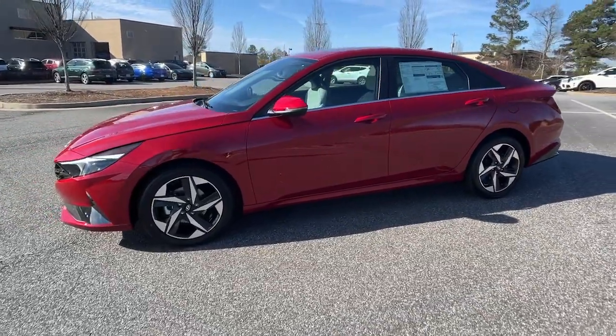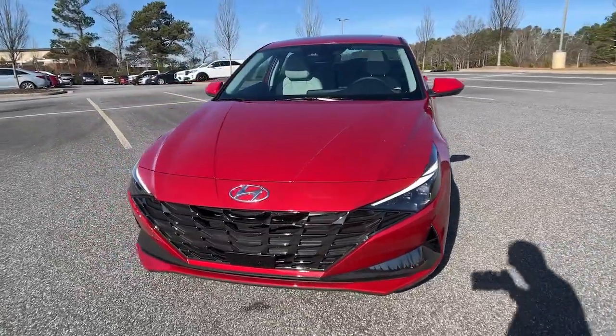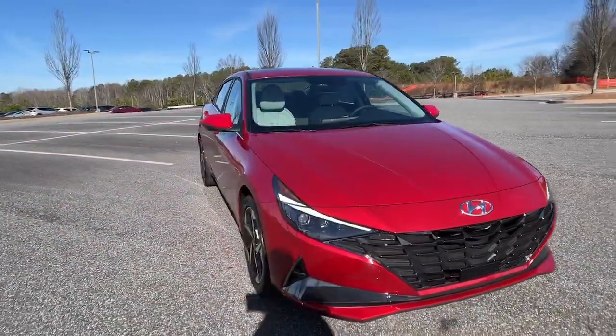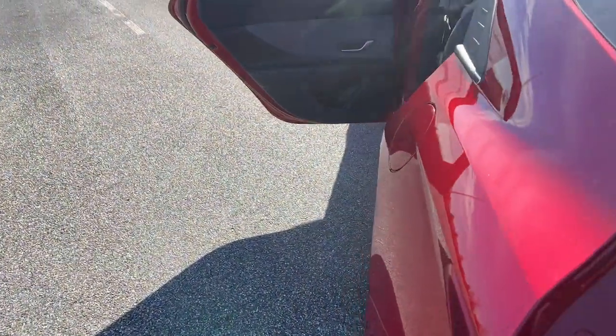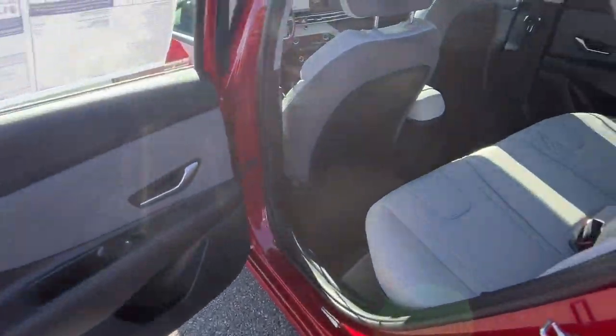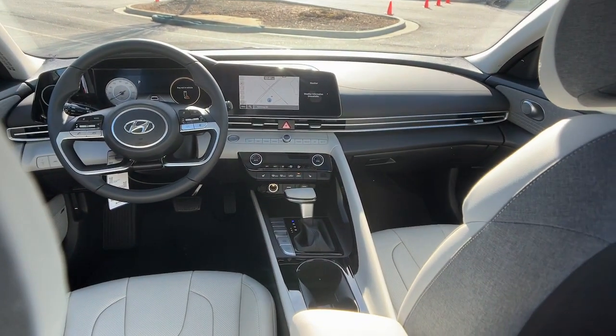With a savvy approach to safety and infotainment, this compact sedan represents an exceptional value. Some of the great options this vehicle comes with include a navigation system, sun/moonroof, keyless entry, heated mirrors, satellite radio, aluminum wheels, and dual zone AC.